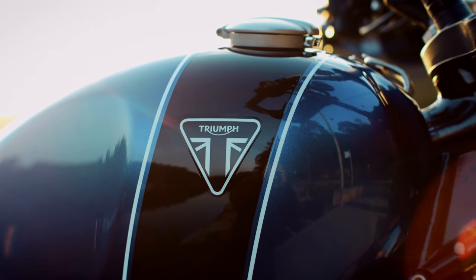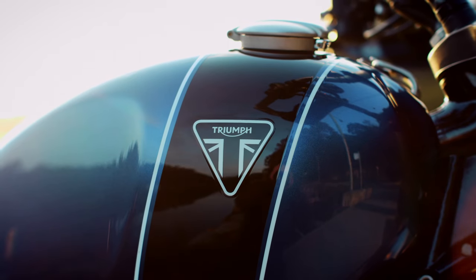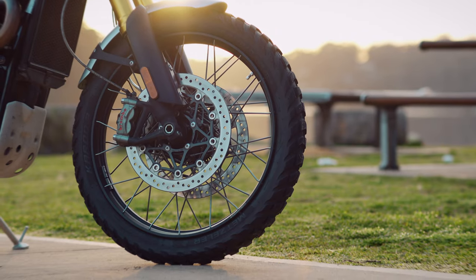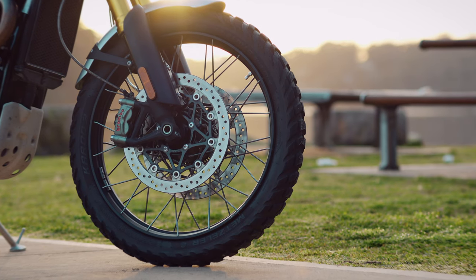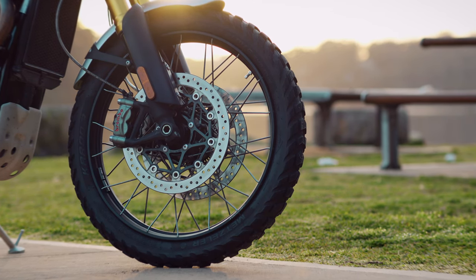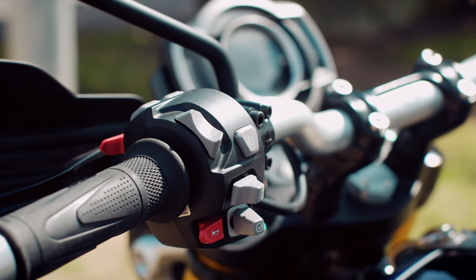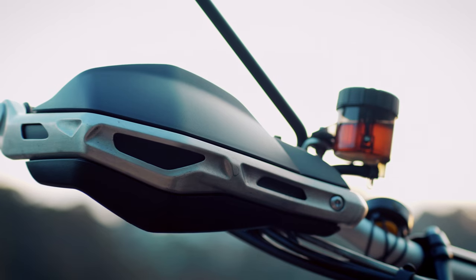The finish is typical high quality from Triumph. The paint is excellent, and I love the colour of the blue version I had. The spoked rims with the side lacing look superb, but they're also incredibly practical because they're tubeless. The levers are premium with great feel. The handguards, although plastic, are strong and well-made, and obviously suit the Scrambler aesthetics.